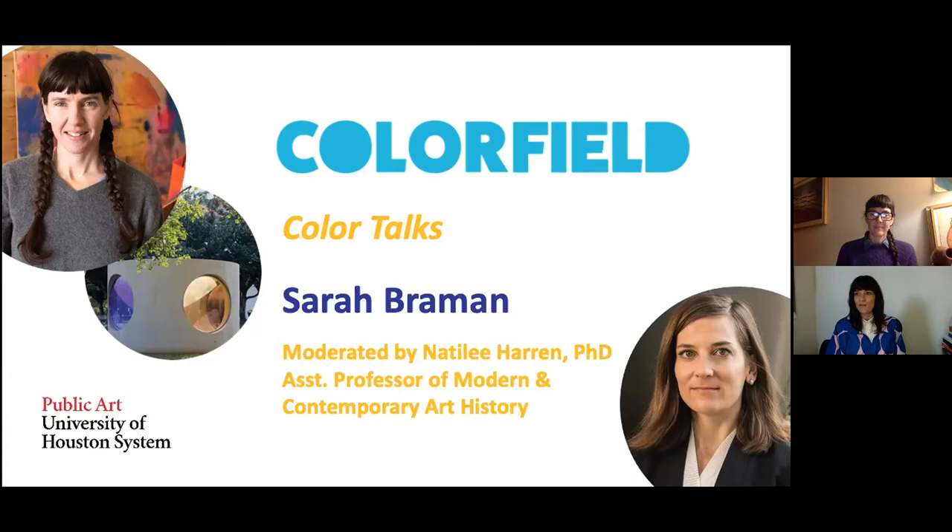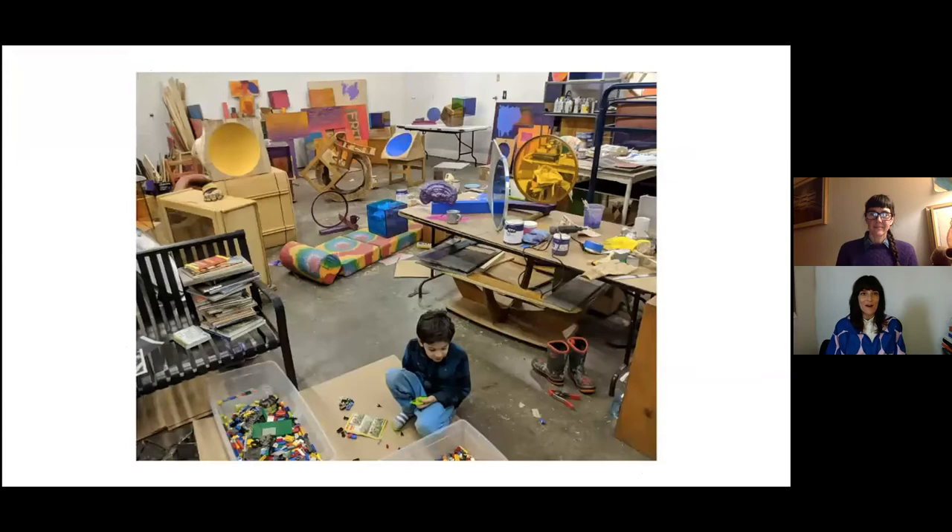I wanted Sarah, if you would, to tell us a little bit about where you are, where is your studio, and what are your current working conditions under the pandemic?